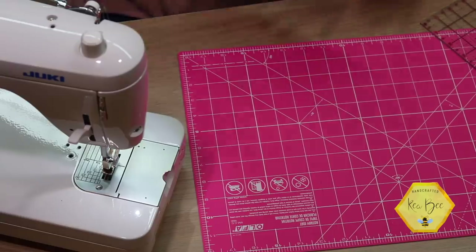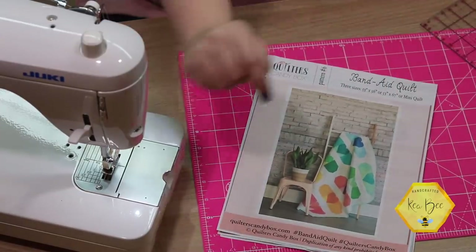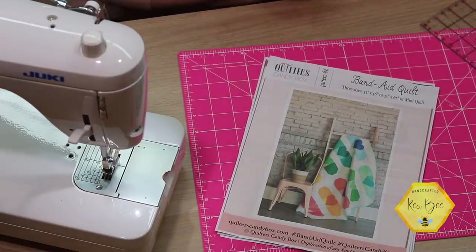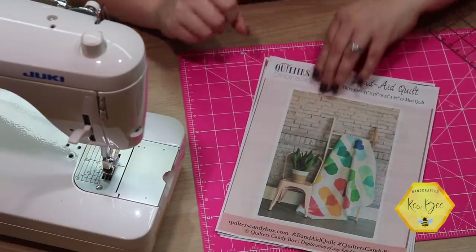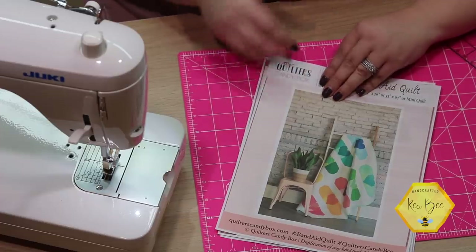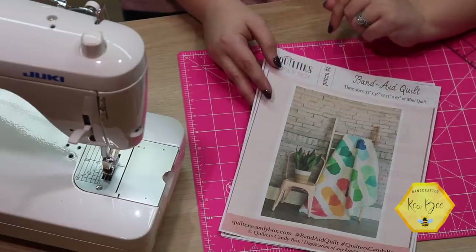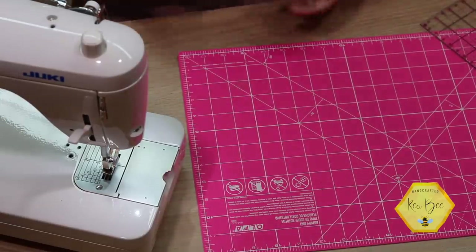Here is the pattern we're going to be working with today — this is the band-aid quilt. It comes in three different sizes: 53 by 56, 53 by 67, and a mini quilt. I'm going to be showing you the tutorial for one single band-aid. When you purchase the pattern, you'll get the rest of the information to make an entire quilt or to finish your one band-aid into a mini quilt. So let's set this aside and go through the materials you're going to need.